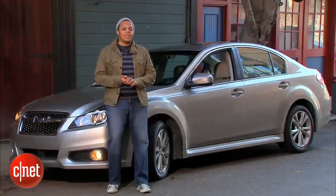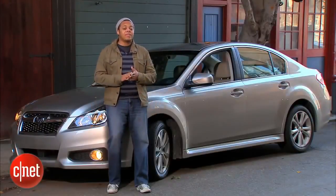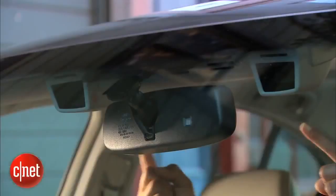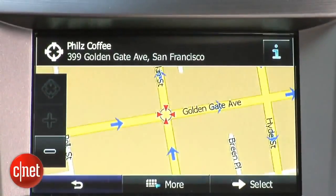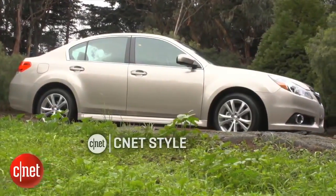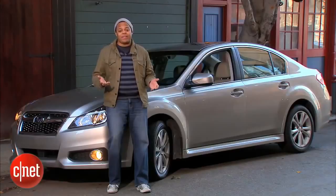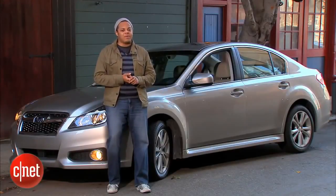The 2014 Subaru Legacy 2.5i Limited starts at $26,195. Adding the technology package with the EyeSight camera and in-dash tech brings it to $30,235, and with destination charges the as-tested price comes to $31,030. That gets you about 32 miles per gallon on the highway, and it's a pretty good price — even if it's not fun to drive. If you really care about driving thrills, save a couple of bucks and get the manual transmission.